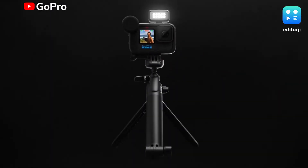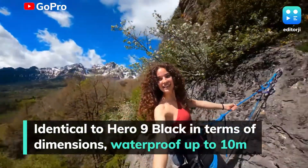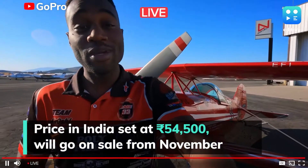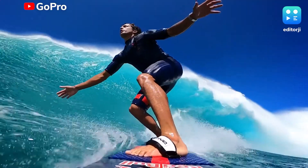The Hero 10 Black also gets HyperSmooth 4.0 stabilisation, and the horizon levelling feature can now be tilted to a maximum of 45 degrees. The action camera is identical to the Hero 9 Black in terms of dimensions and is waterproof up to a depth of 10m. The GoPro Hero 10 Black has been priced in India at Rs. 54,500 and will go on sale in November via leading e-commerce portals and select retail locations.